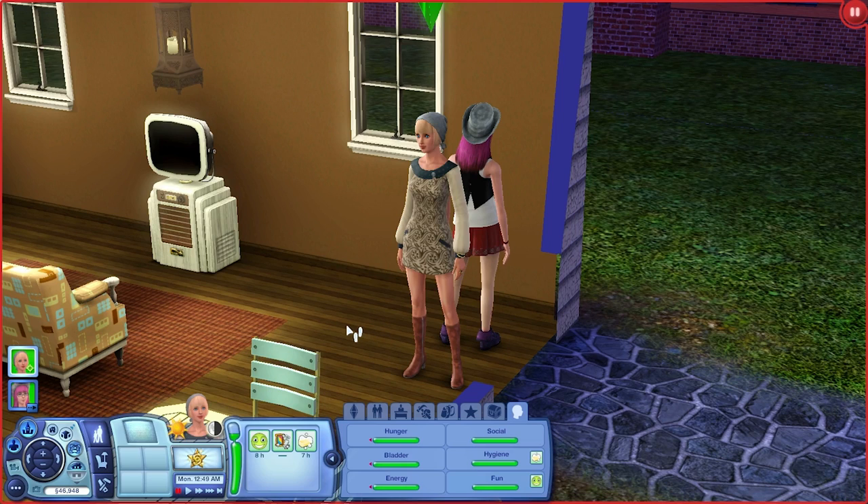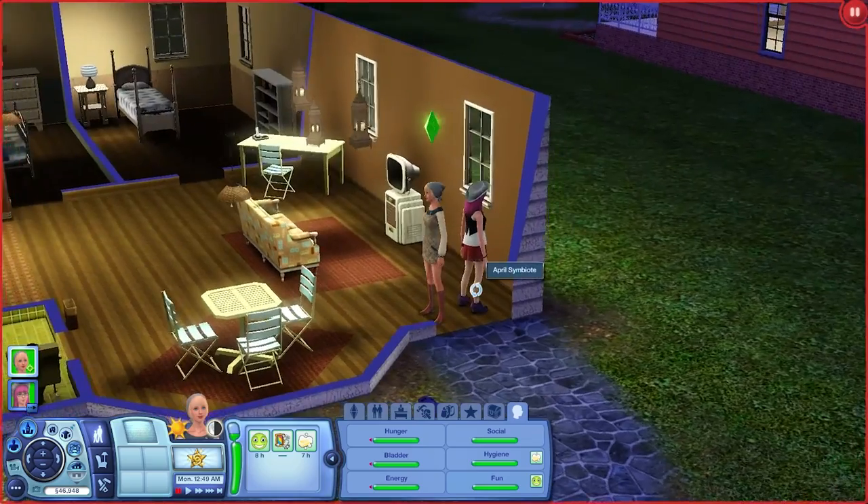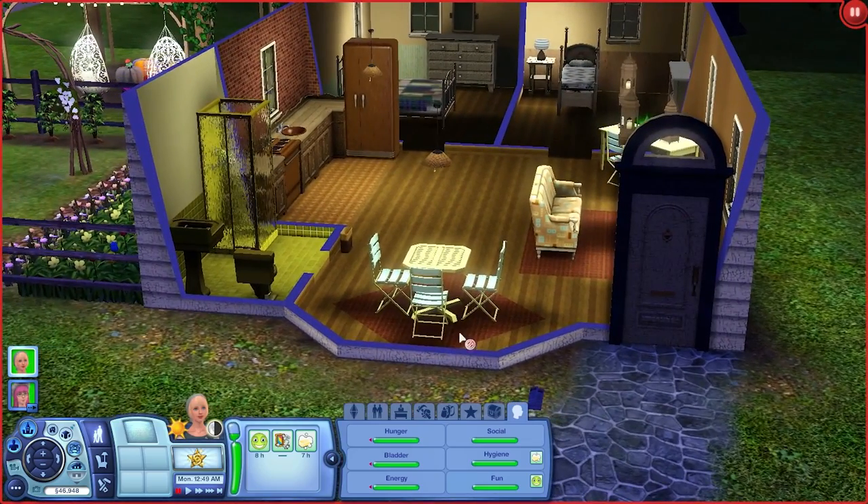Hey everyone and welcome to my review and overview of the new Sims 3 store set, which is the Bohemian Gardens. In case you're not aware, Bohemian actually refers to either someone from Bohemia or someone with atypical or unorthodox social behaviors. A lot of times people refer to artists and all of that as being Bohemian.